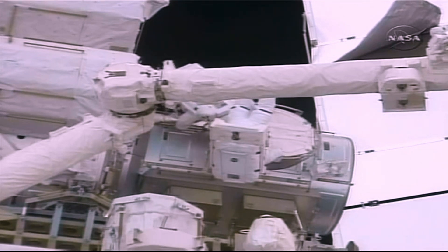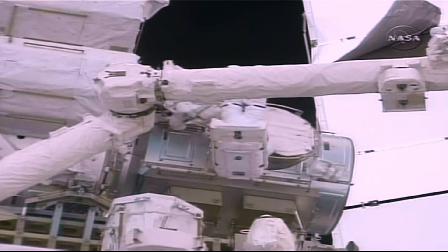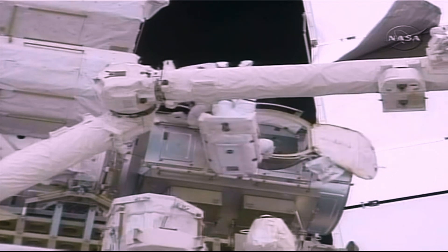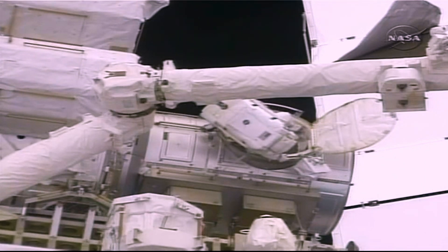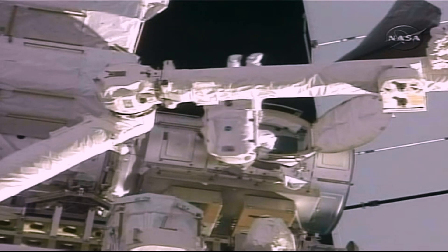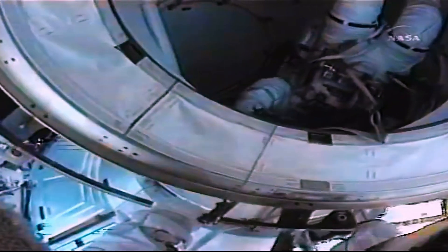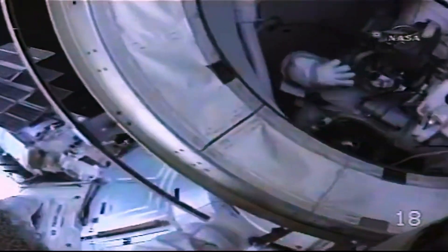Nicole Stott is making her way back into the Quest airlock — identifiable by the broken red stripes on her legs. She is passed the camera. Stott had attempted to install a protective cover on the cameras on the station's robotic arm in advance of the HTV arrival later that month, but was unable to get that done.